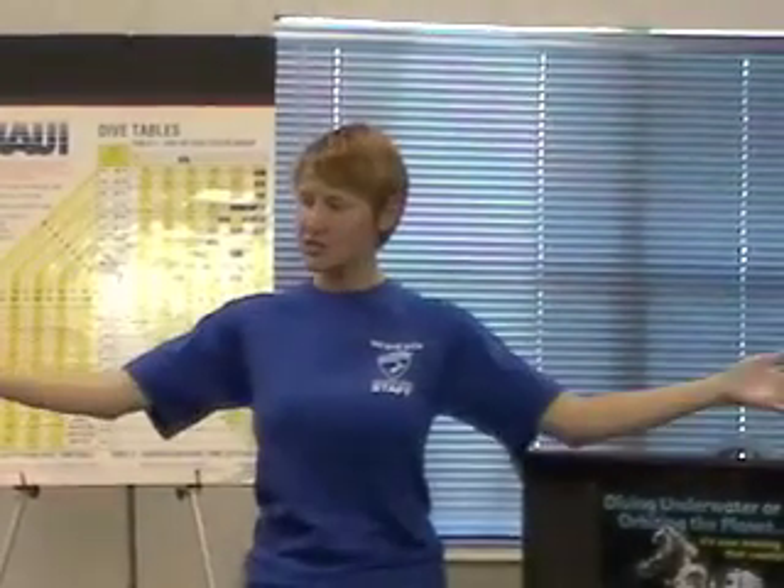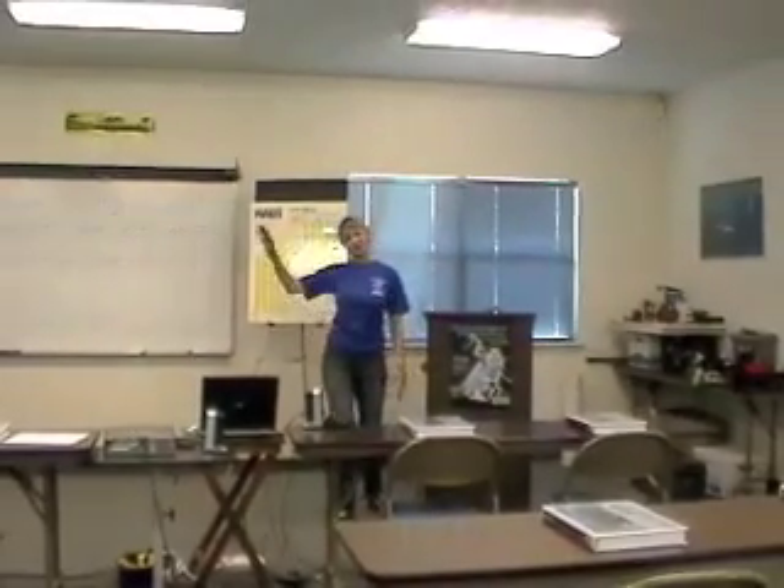Hi, welcome to The Dive Shop. My name is Michelle and I'm the head instructor here. We do a lot of certification over at Texas State University. We also do a lot of instruction right here in our classroom. We do anything from scuba diver all the way up to instructor. We even have a couple of technical certifications in there. So come on over and check out the shop.